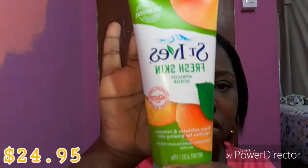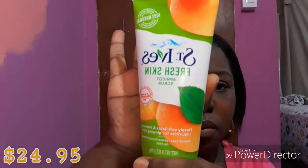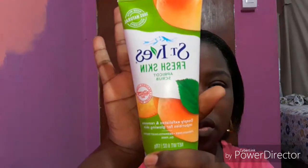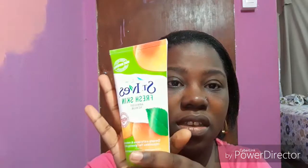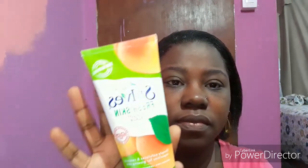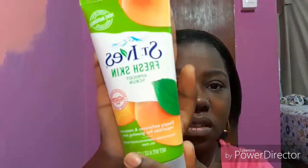The last thing I got from Pennywise was this St. Ives Apricot Exfoliating Scrub. This is something I use all the time and it works well — it keeps your skin feeling smooth when you finish using it. I do this about once a week or once every two weeks. It's a nice exfoliator for your face.